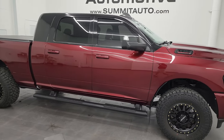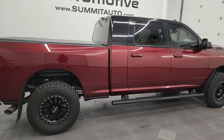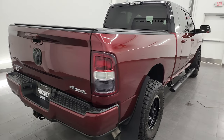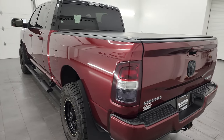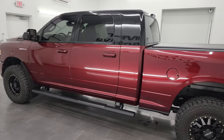Hey, this is Brett and this 2019 Ram 3500 Mega Cab Short Box Bighorn Level 1 Single Rear Wheel Sport Appearance Group is stock number 14020Z. I'm here at Summit Automotive in Fond du Lac, Wisconsin, your new and used heavy duty truck and Ram headquarters.